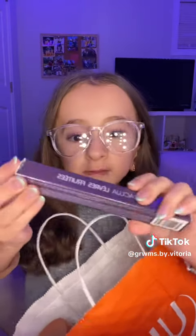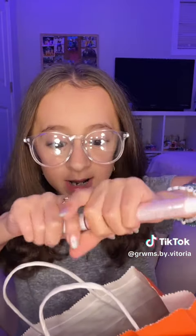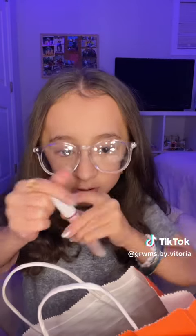I got this Tarte Maracuja Juicy Lip — I got it in the shade Strawberry. I'm super excited for this. I didn't really know if it was worth it, but I heard it really is, so I kind of had to get it. It's super pretty.